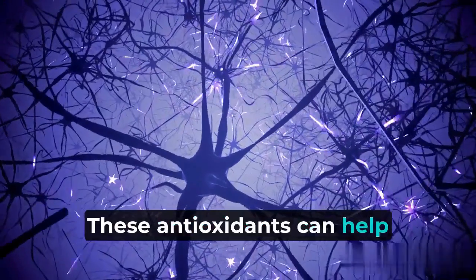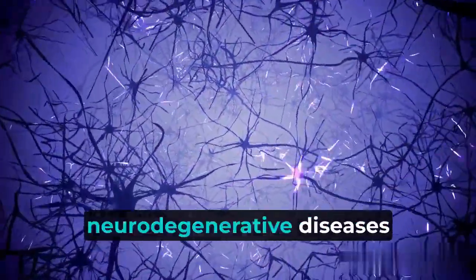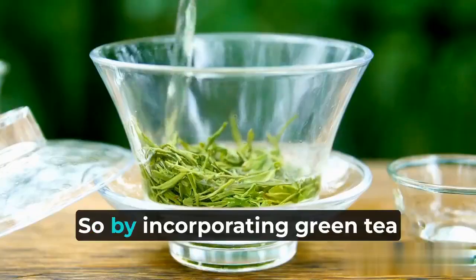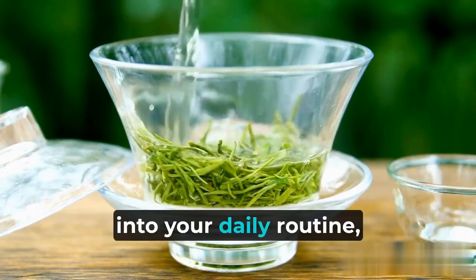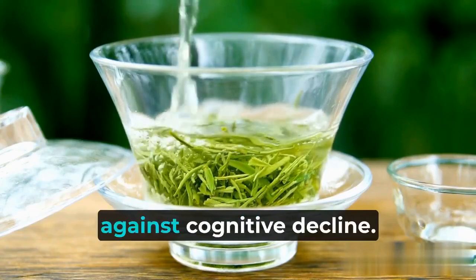These antioxidants can help protect your brain cells from damage and reduce the risk of neurodegenerative diseases like Alzheimer's. So, by incorporating green tea into your daily routine, you're giving your brain a powerful ally in the fight against cognitive decline.